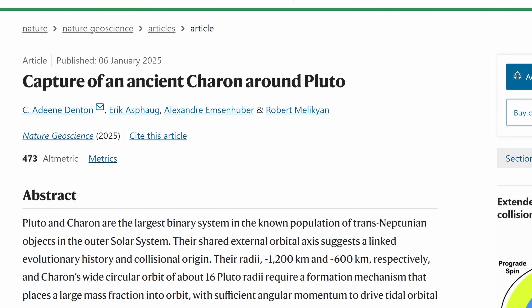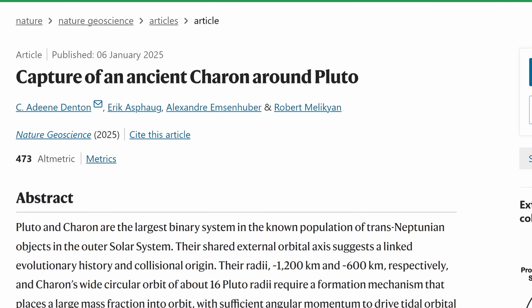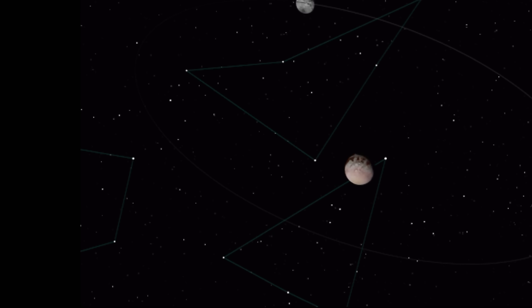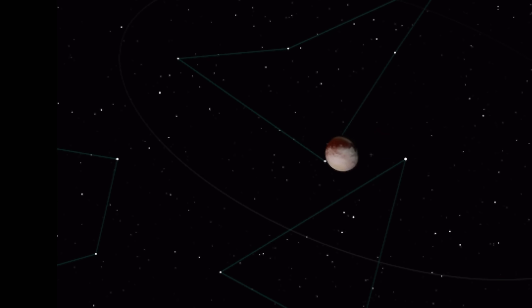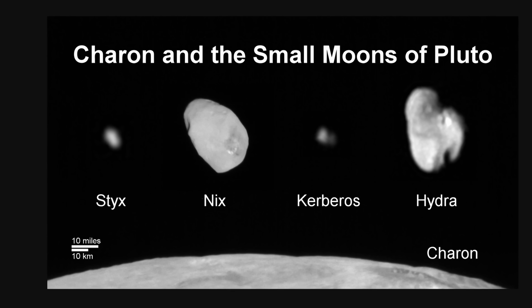You can find this in the description, but it's a study by Adin Danton with the title 'Capture of an Ancient Charon Around Pluto.' Starting with the Pluto system, focusing on what makes this system unusual and what scientists believe must have happened to form it: as you can see from this simulation, the largest moon of Pluto is large enough to tug on Pluto so much that it starts wobbling around a central point, referred to as the Barycenter.